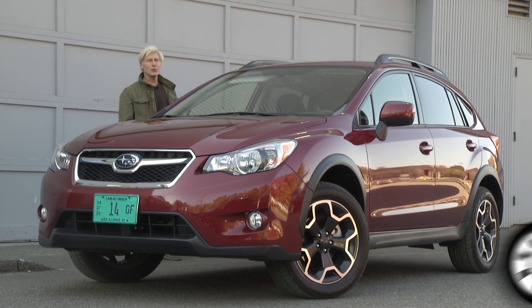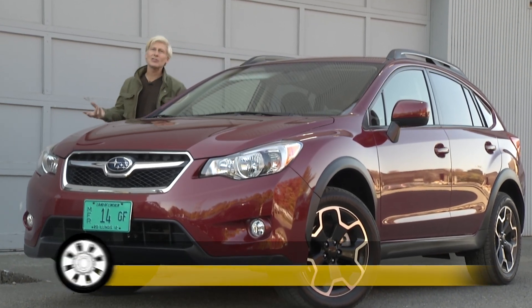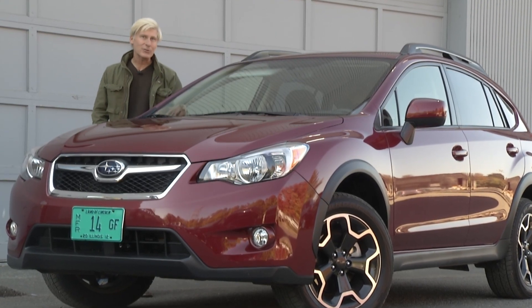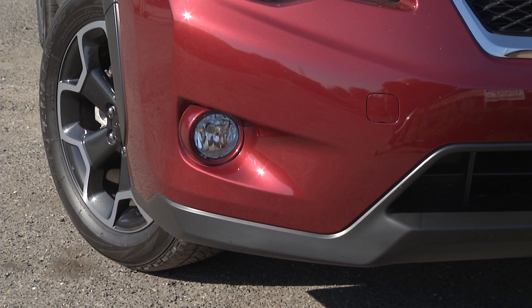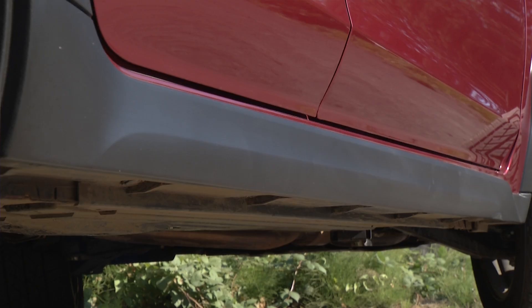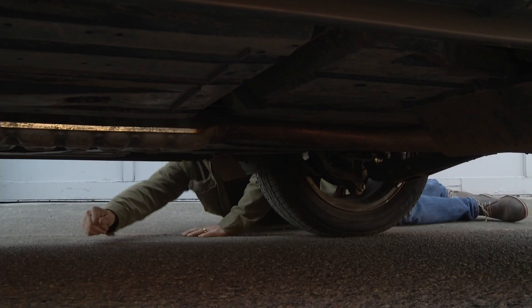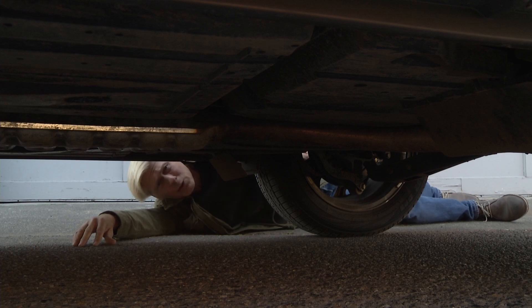You might be looking at the Crosstrek thinking it looks mighty familiar. Well, that's because it's essentially the Impreza 5-door that gets the Outback treatment. That means the suspension is beefed up, cladding is added here, here and here. Arches get protection with an interesting texture. The roof rack is standard, and the Crosstrek has an impressive 8.7 inches of ground clearance — better than most crossovers, even more than some full-on SUVs.